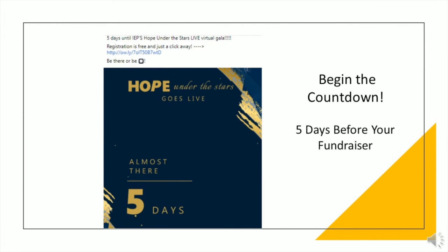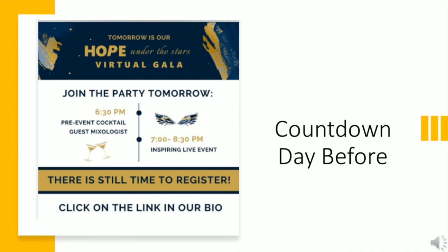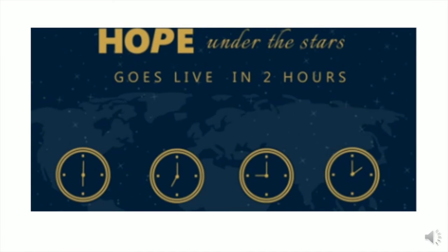Count down to your event to get excited — it's almost event time. Start posts counting down maybe five days before your event. For example: 'Join the party tomorrow — 6:30 PM is our pre-event cocktail, guest mixologist will be performing, and then our event begins at 7:00. There's still time to register — click on the link in our bio to register.' If you're having a virtual event, include a countdown of the hours until the event goes live, and include a link to the event.